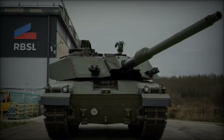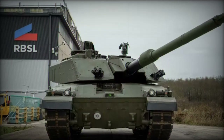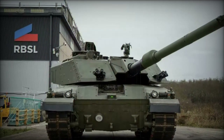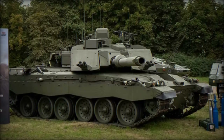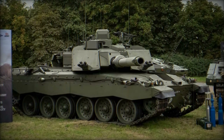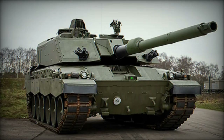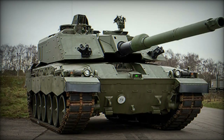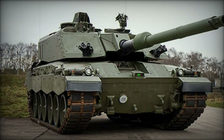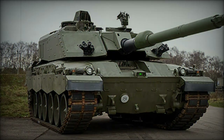The Challenger 3 main battle tank represents a critical element of the UK's defence modernisation strategy. With its advanced systems, NATO-standard weaponry, and upgraded survivability features, the Challenger 3 ensures that the British Army will maintain a formidable armoured capability well into the 2030s. As the UK continues to face evolving security challenges, the Challenger 3 will be a vital asset in safeguarding the nation's interests, aligning seamlessly with the outcomes of the ongoing Strategic Defence Review.